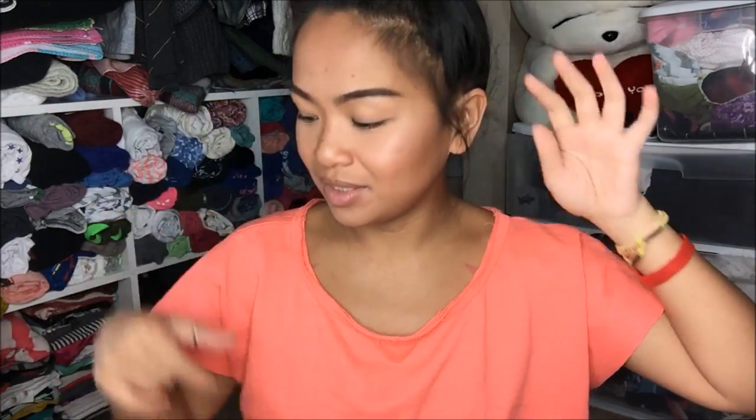I went to Nordstrom Rack, Goodwill, a couple thrift stores, Ross, and Marshalls, but I only ended up getting things at Goodwill and at Nordstrom Rack. I had to go ahead and adjust some things, so let's get started.